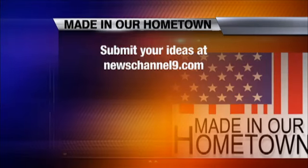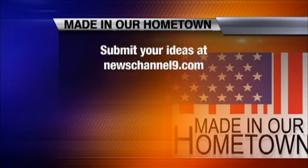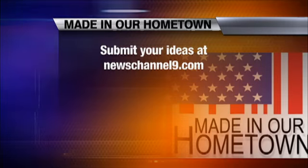If you know a company we should feature on Our Made in Our Hometown, go to newschannel9.com, scroll down to the Made In section, and submit your idea. We'd love to hear from you.